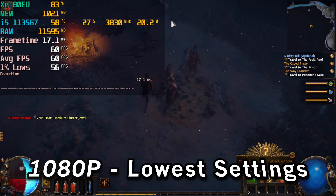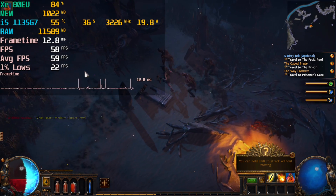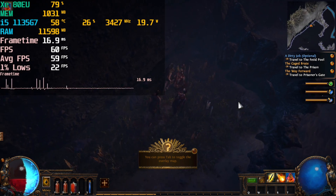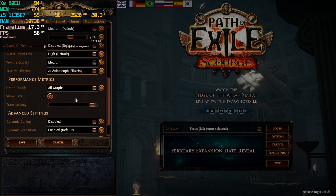Hey there guys, we're taking a look at Path of Exile running on the i5-1135G7. This is currently running at 720p with the graphics settings set to what it defaulted to — a mixture of low and medium settings — so I felt like that was relatively fine to leave like that.